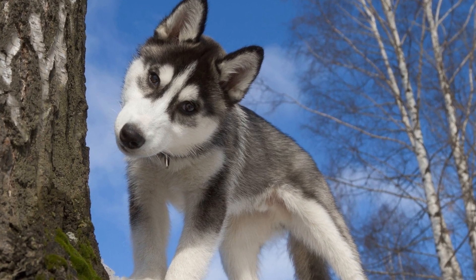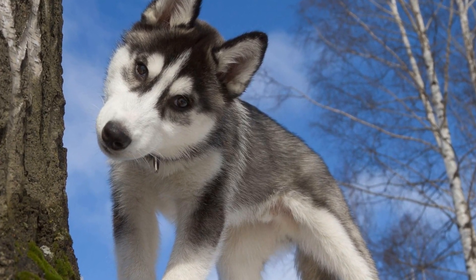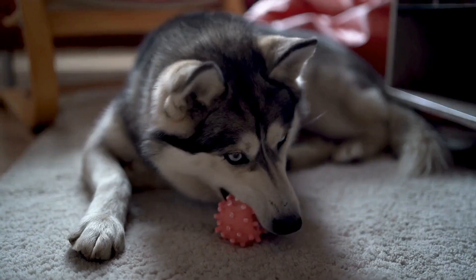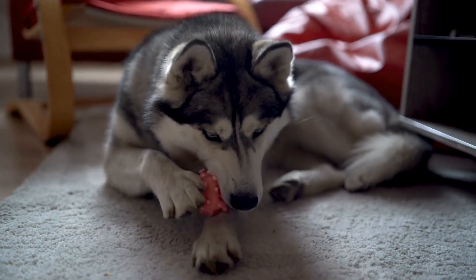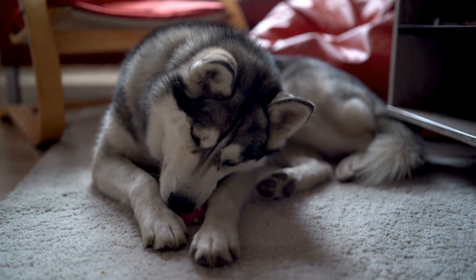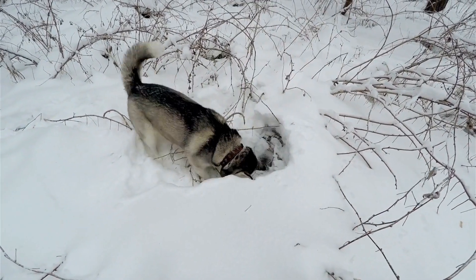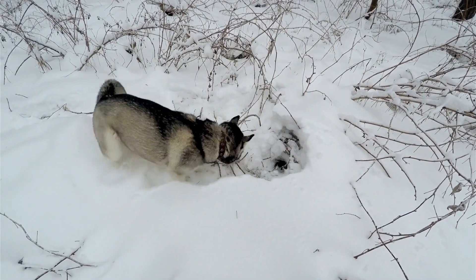The first step in introducing scent detection games to your husky is to create a positive association with the scent. Choose a specific scent, such as a particular essential oil or a treat, and reward your husky with praise and treats every time they show interest in that scent. This will help them associate the scent with a positive experience and pique their curiosity.